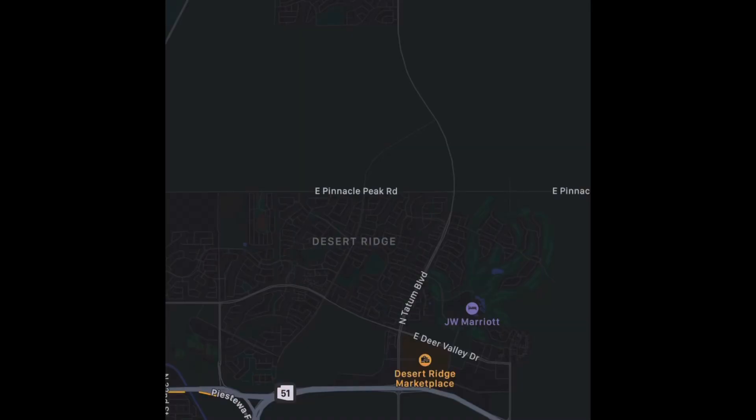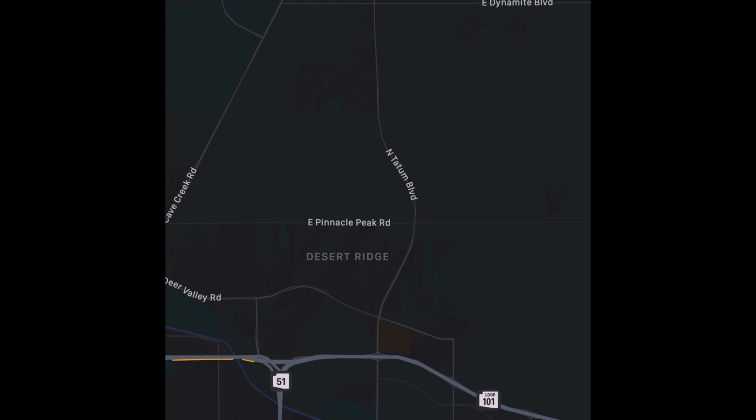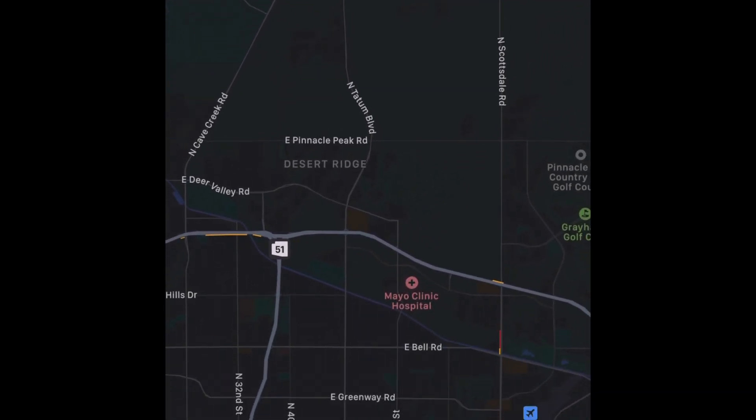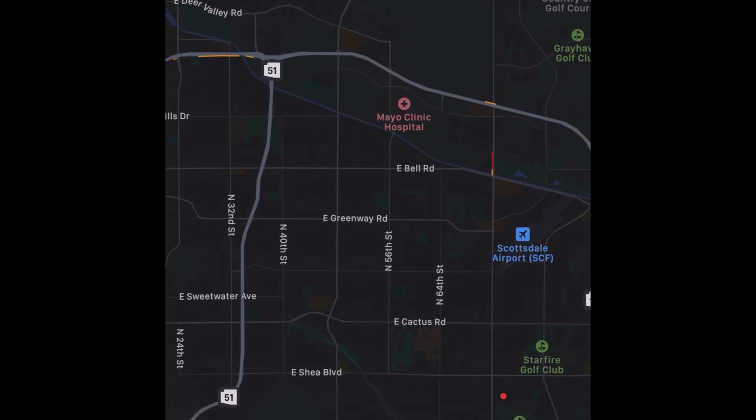Desert Ridge is located in the North Phoenix area — it's just north of the 101 Loop, right off of Tatum, in the zip code 85050. It's a really convenient location because you can easily get to Scottsdale or other areas of Phoenix, and you can jump on the 101 within minutes, which will take you around the valley pretty much anywhere you need to go.